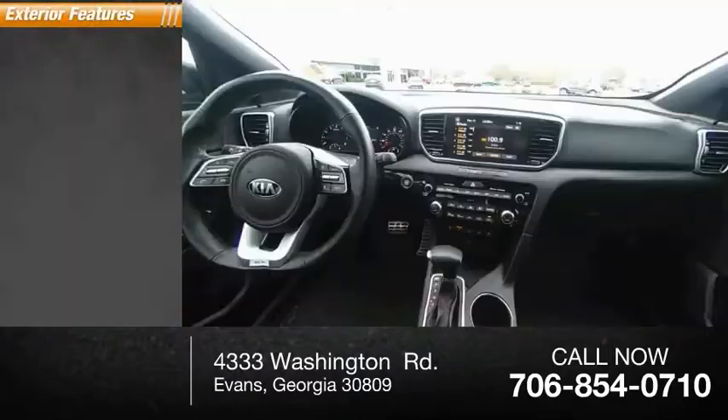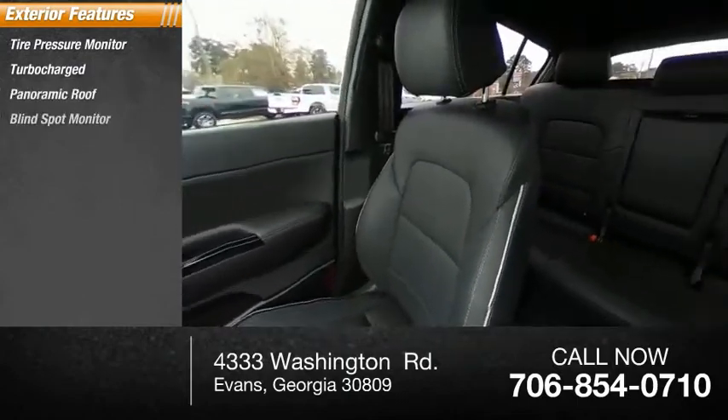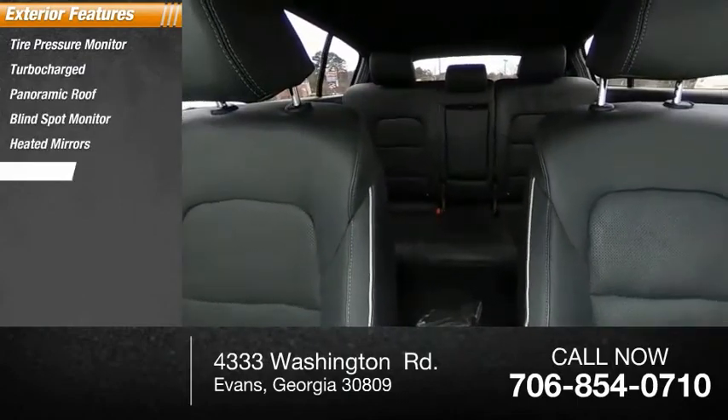Here are some of this vehicle's great options: tire pressure monitor, turbocharged, panoramic roof, blind spot monitor, heated mirrors, aluminum wheels.